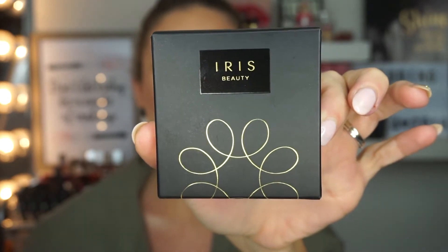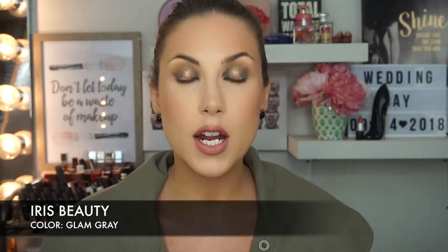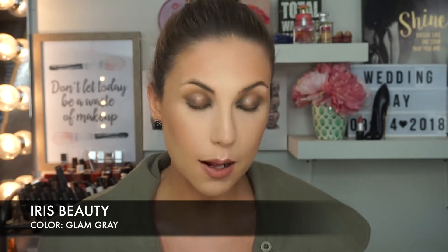So these contacts I have on are from Iris Beauty. They are in the style Glam Gray. You open up the package and you get your little sealed contact, and they also give you your case because you can keep reusing them. If you've never worn contacts before and you don't have a vision problem, they do make the same colored ones without any vision correction. So if you don't need vision correction you can still buy these — they're great for Halloween and affordable. They're comfortable, I can see — they're my prescription and they work. I think they look really cool.